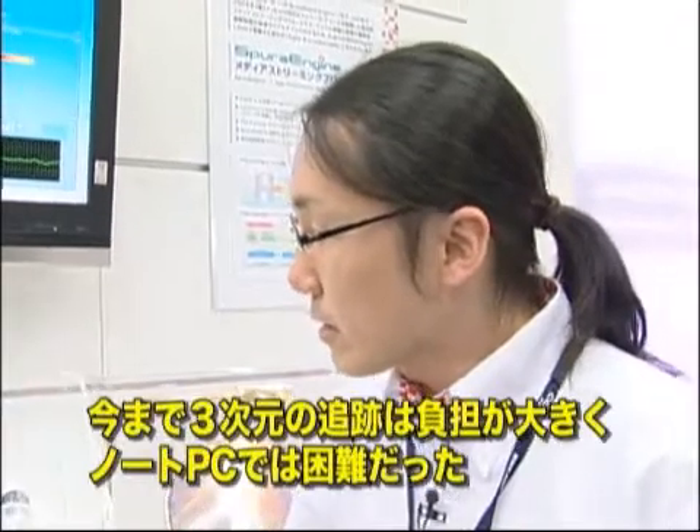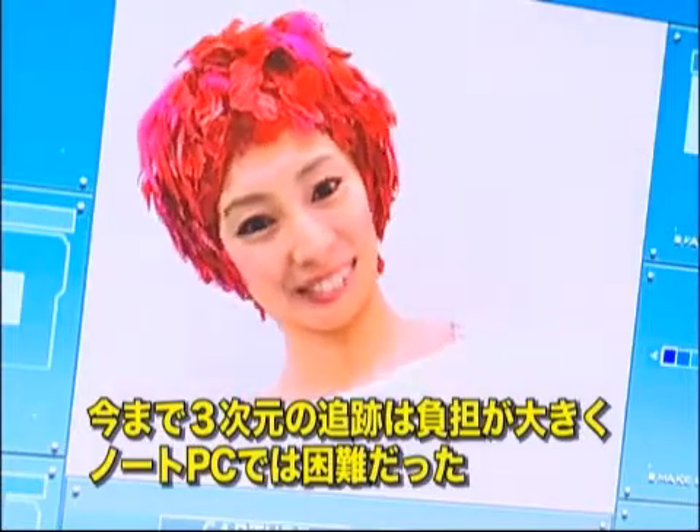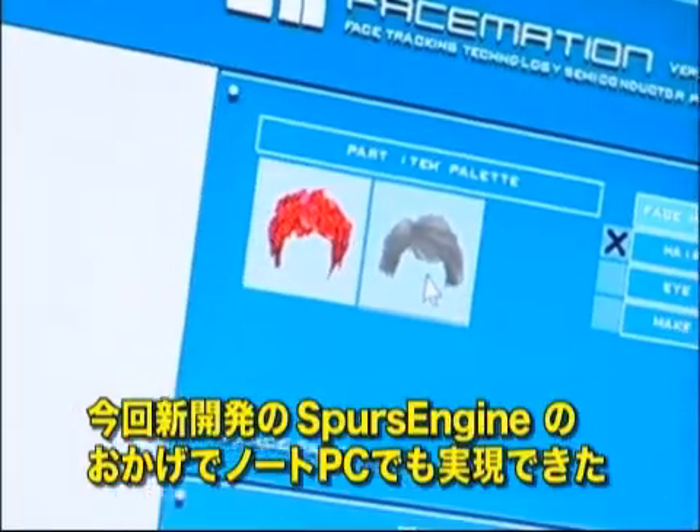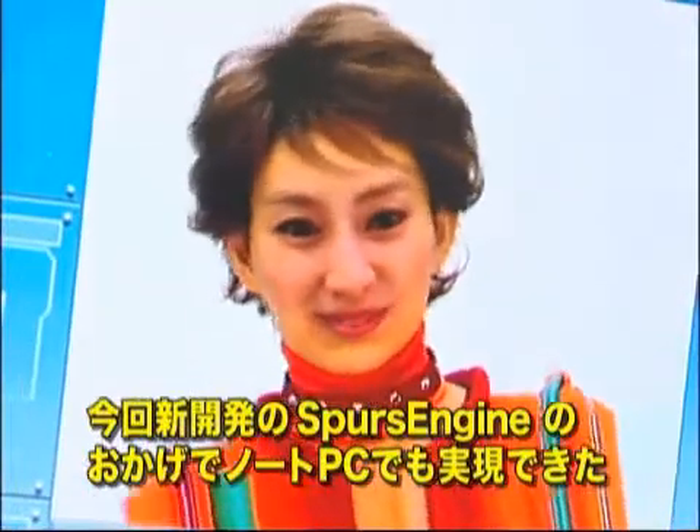Mr. Hiwada adds: conventionally, 3D tracking like this has been too heavy to run on a laptop PC. By using Spurs engine, it is now possible to do this even on a laptop PC in real time.